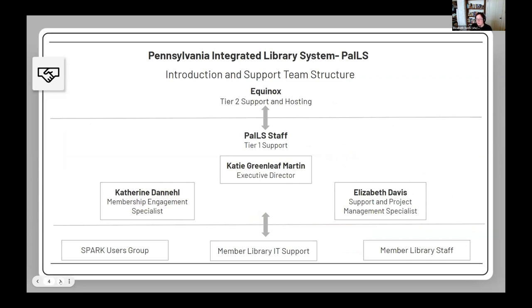We are hosted by Equinox, who provide tier 2 support. Katie, Catherine, and I provide tier 1 support. Libraries communicate to us directly — either through their IT or ILS team, or individual library staff members contact us. We also have projects with the Spark users group, so there are a variety of ways people receive support.